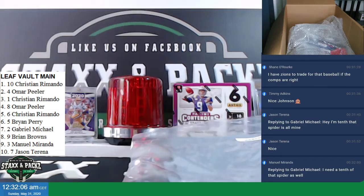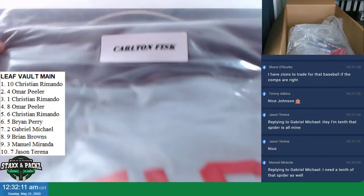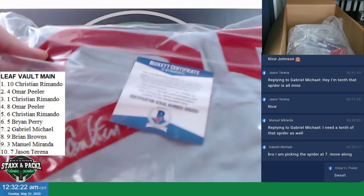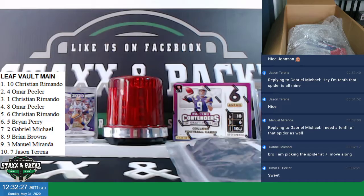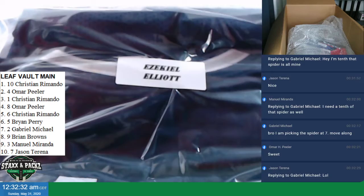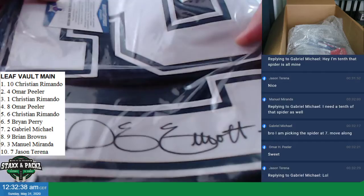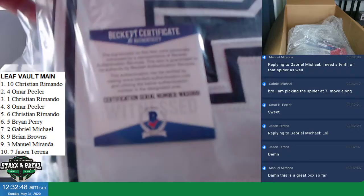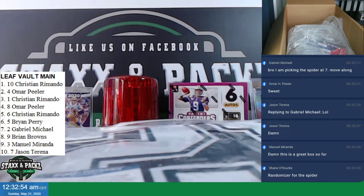Oh my god, dude. This is sick already. The next one is a Red Sox Carlton Fisk jersey. Beckett, silver auto. Carlton Fisk, Beckett Certified. And this next jersey is pretty sweet too — I've never pulled one before. Ezekiel Elliott jersey, Cowboys. Beckett certified. That's sweet. Ezekiel Elliott autographed jersey, Beckett cert.